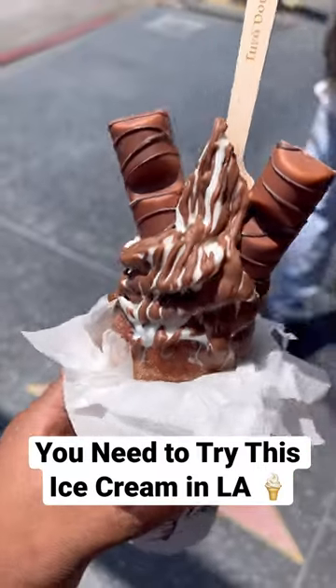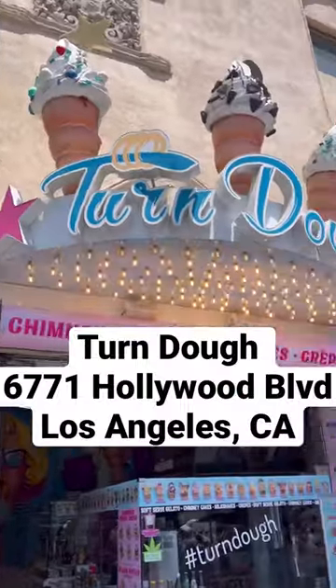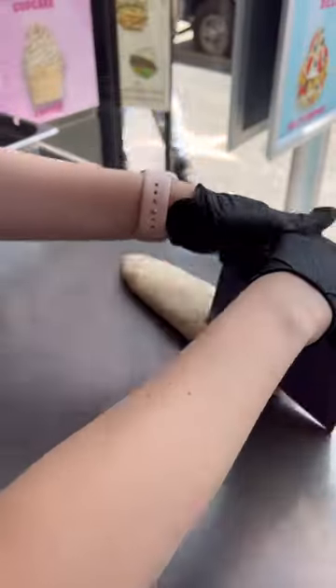Today was my first time trying chimney cakes. I got it from a place called Turndough over in Hollywood. They also have another location at Venice Beach.